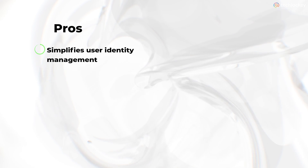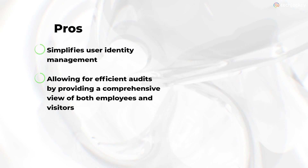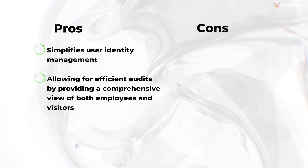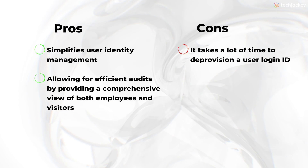Pros: it simplifies user identity management and allows users for efficient audits by providing a comprehensive view of both employees and visitors along with their account access details. Cons: it takes a lot of time for deprovisioning of a user login ID.